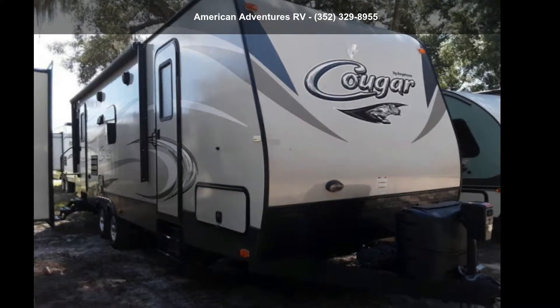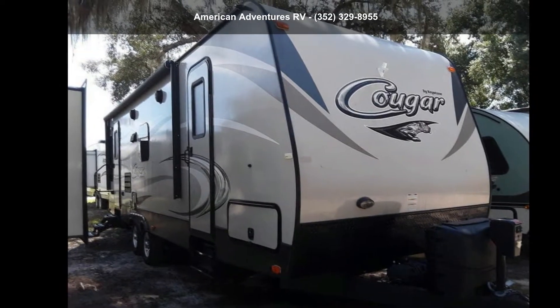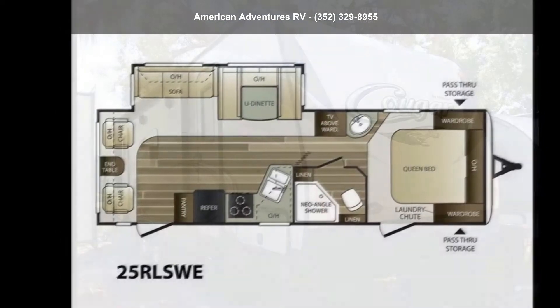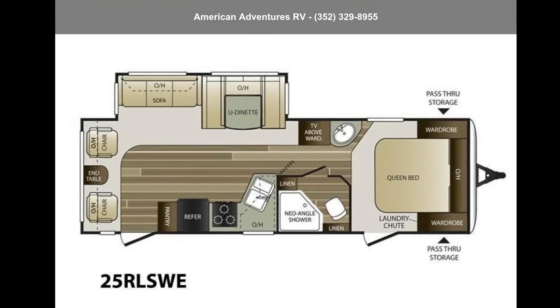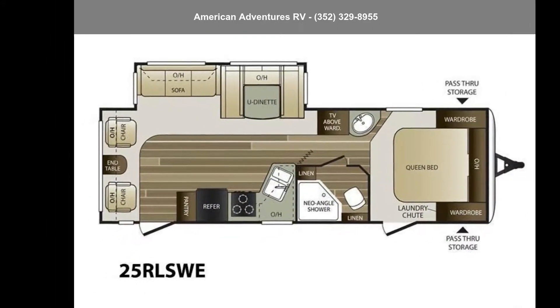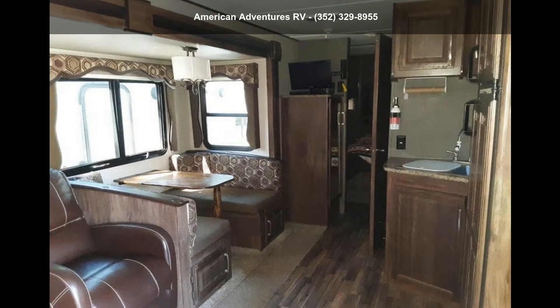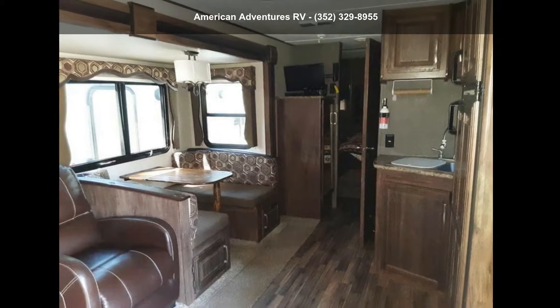Start planning your next trip in this Keystone 2016 Cougar Half-Ton 25RLSWE. Whether you are planning on vacationing, adventuring or just relaxing, this travel trailer does it all. This unit is perfect for those looking to maximize fuel efficiency but maintain all of the conveniences of a well-appointed, feature-packed RV.